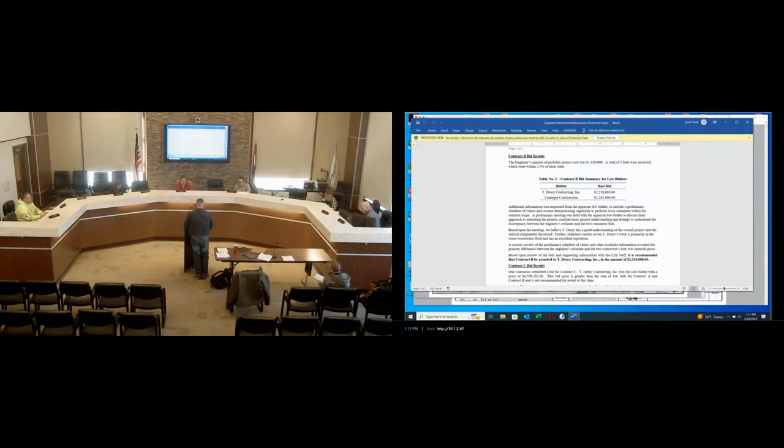We met with T Drury earlier this week. We went out to the site, looked at the work, and talked through the more critical components to make sure we had represented the work correctly on the drawings and that there was no misunderstanding. Based on that conversation, we felt they had a very good understanding and a good approach to the work.